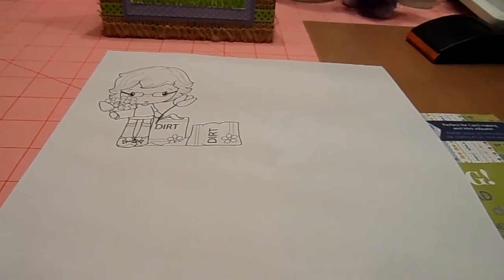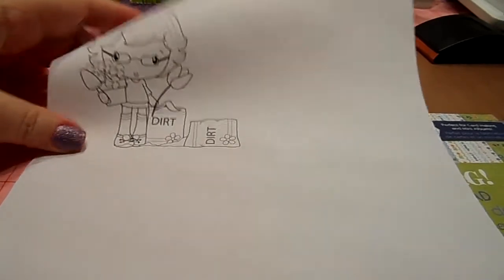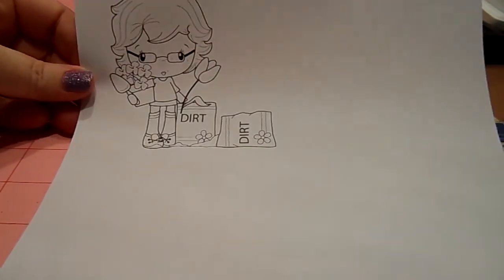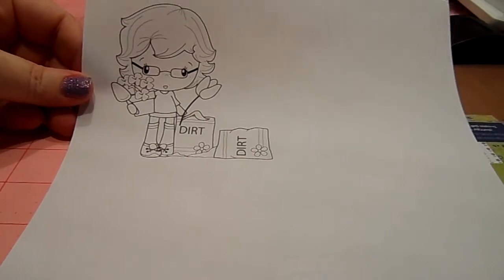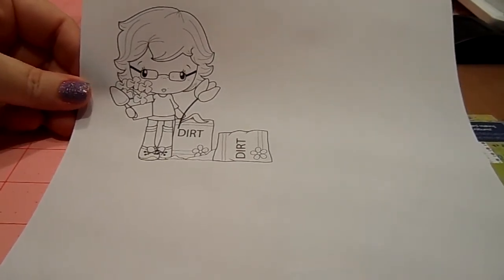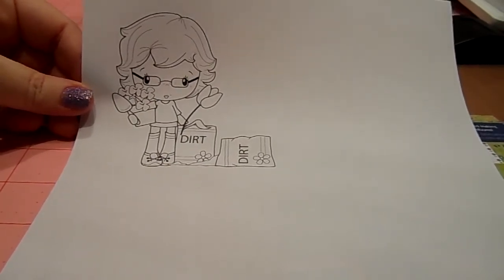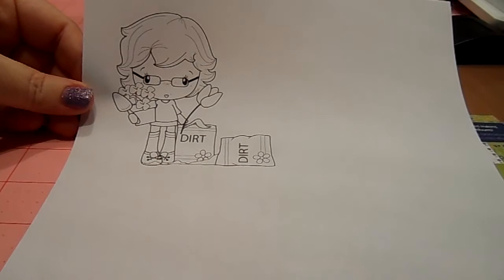Hello everybody, this is Bonnie and I'm here with a card share. This is the image that I was working with tonight. This is Honey — Honey Gardner to be exact is her name. She's a digi image and I got her from ccdesigns.com.